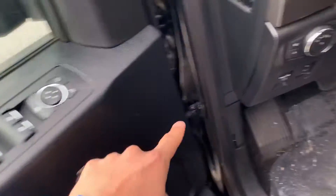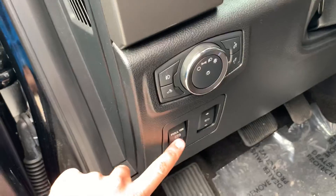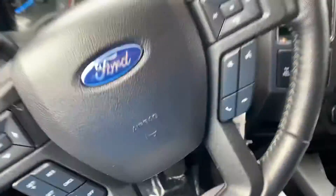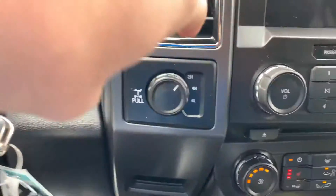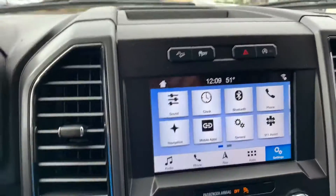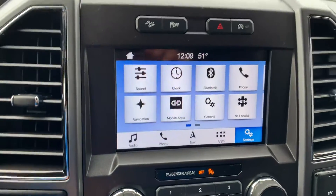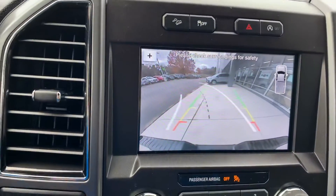You have your power windows, power locks, automatic headlights, fog lights, pedal adjustment, and emergency parking brake. And then we're going to start it up. Now look at this — you also have your 4x4 shift-on-the-fly right over here with locking differential.